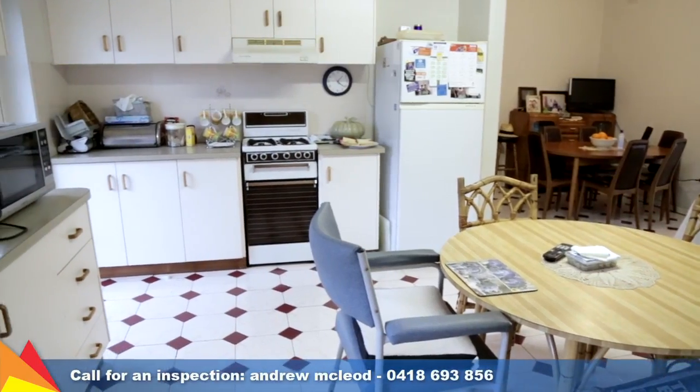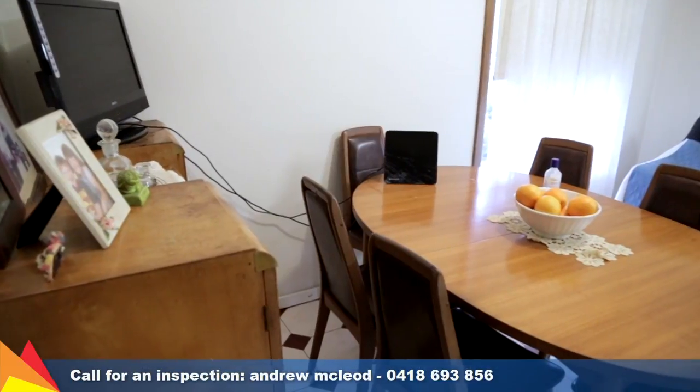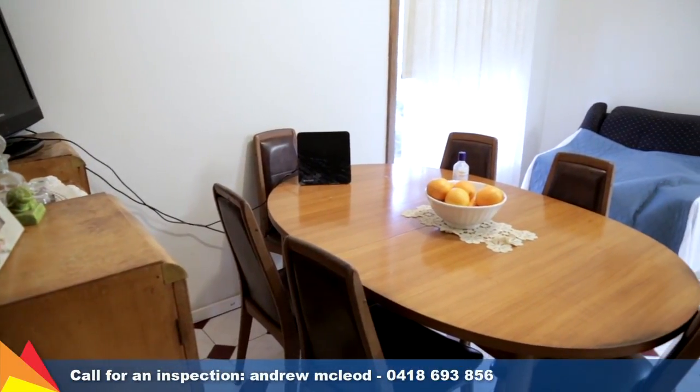Currently leased for $200 per week to a quality, longstanding tenant who maintains the unit like it's their own.